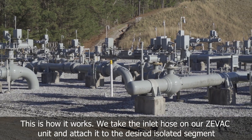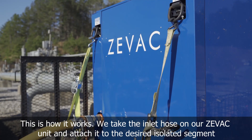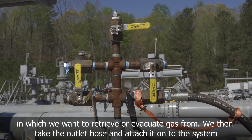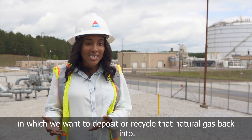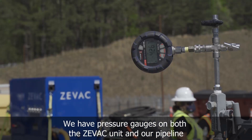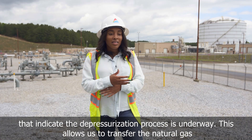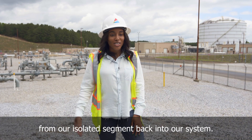This is how it works. We take the inlet hose on our ZVAC unit and attach it to the desired isolated segment from which we want to retrieve or evacuate gas. We then take the outlet hose and attach it onto the system in which we want to deposit or recycle that natural gas back into. We have pressure gauges on both the ZVAC unit and our pipeline that indicate the depressurization process is underway. This allows us to transfer the natural gas from our isolated segment back into our system.